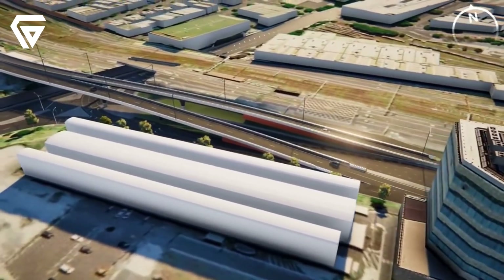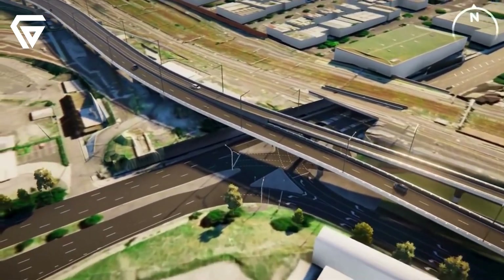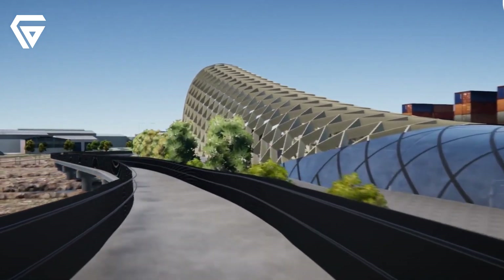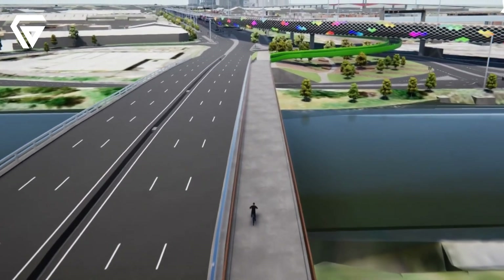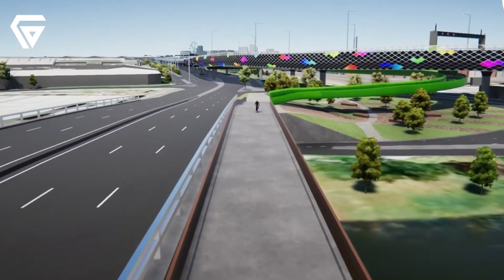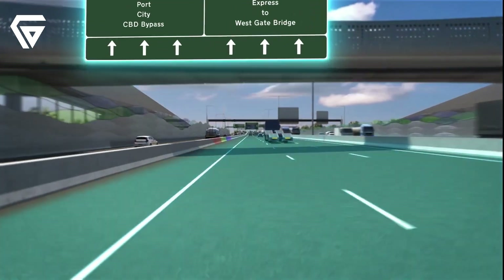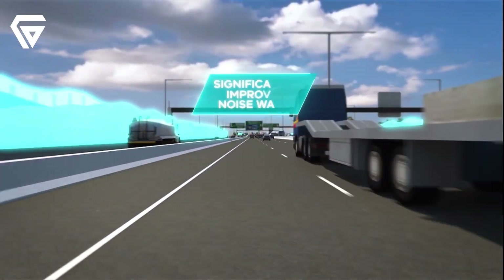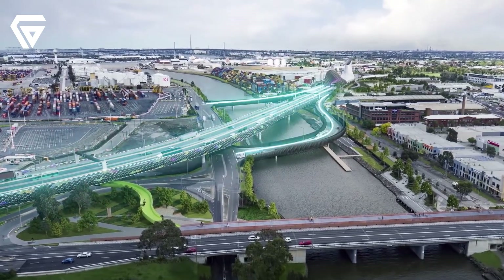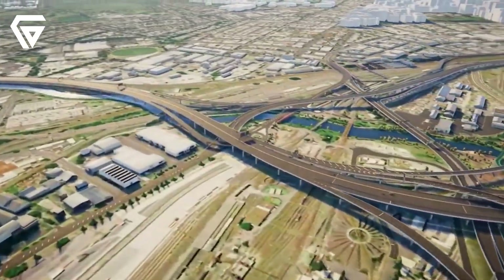Once completed, the Westgate Tunnel will offer numerous benefits for Melbourne's residents, commuters and the overall road network. The biggest advantage is the reduction in congestion on the Westgate Bridge. Currently, the bridge is heavily congested during peak hours, causing long delays for commuters and freight trucks. The new tunnel will provide a second river crossing, taking pressure off the bridge and making travel faster for everyone. It's estimated that up to 70,000 vehicles a day will use the new tunnel, significantly improving traffic flow across the city.